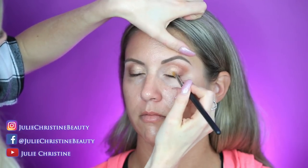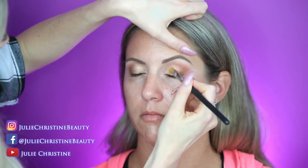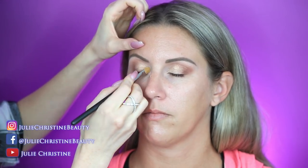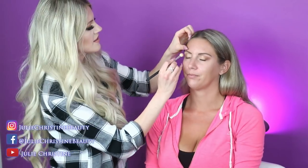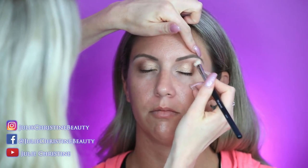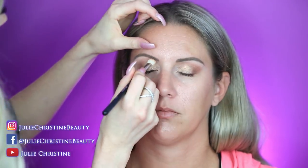It goes so well with her skin tone — she has that warm, bronzy undertone. You look happy and perfectly bronzy. Do you get spray tans? No? You just naturally have that gorgeous skin!